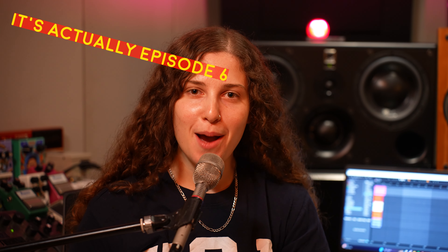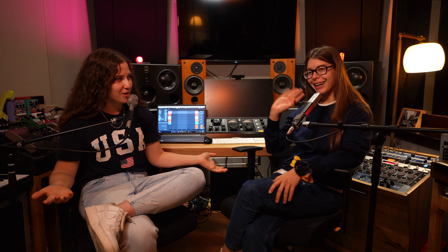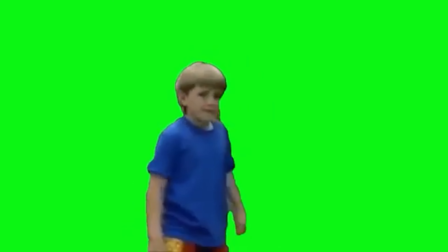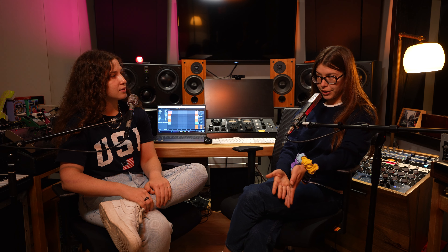Welcome back to episode seven of the Safari Pedals Show! I'm your host Abby, and today in the studio we have a very special guest. Everybody please welcome Amy to the show. So who are you? I'm Amy, I'm a sound engineer, and I'm a huge Safari Pedals fan.